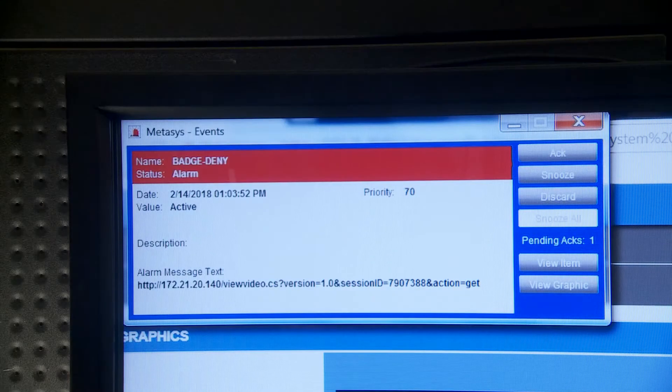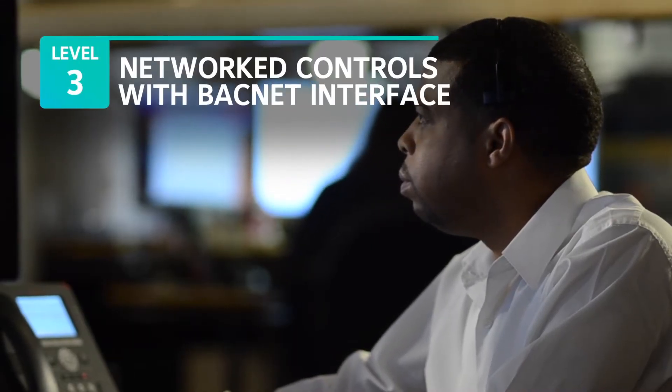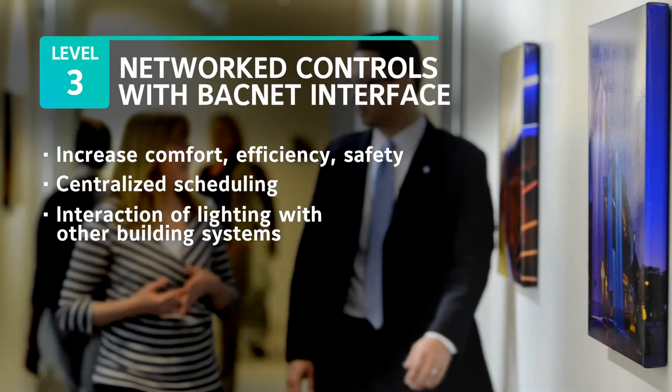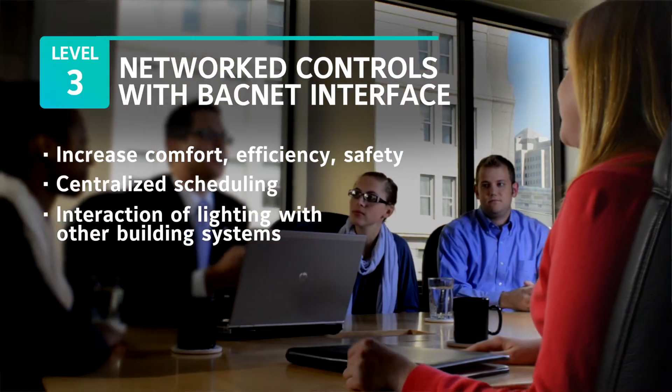This interaction of network lighting with other building systems offers a more optimized way to manage your portfolio, and it opens up new ways to increase comfort, efficiency, and safety.